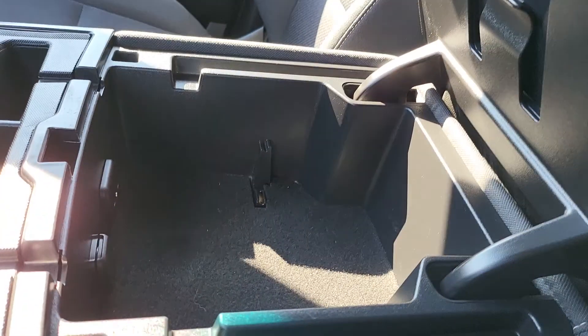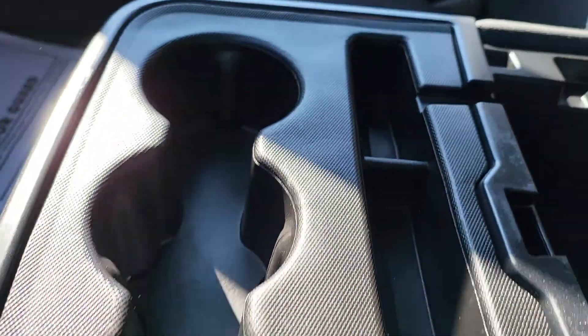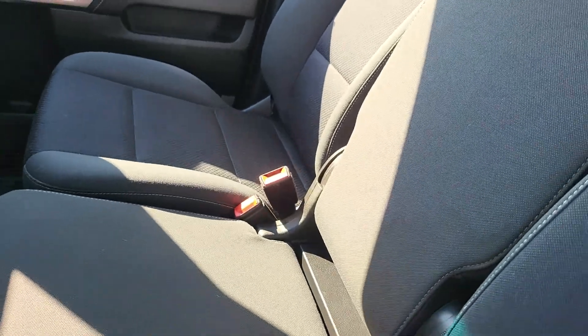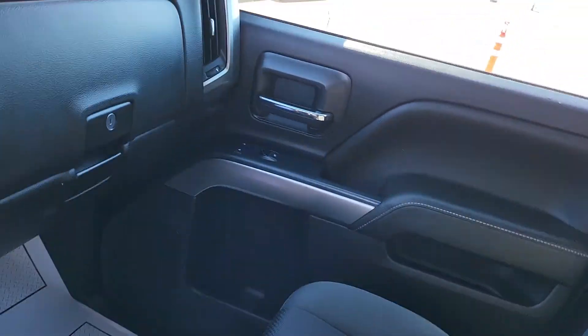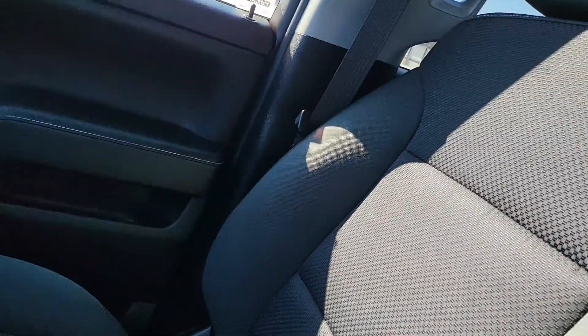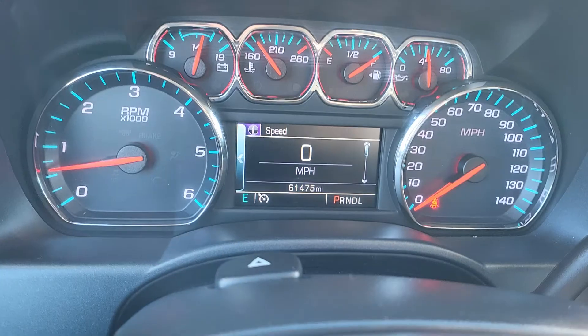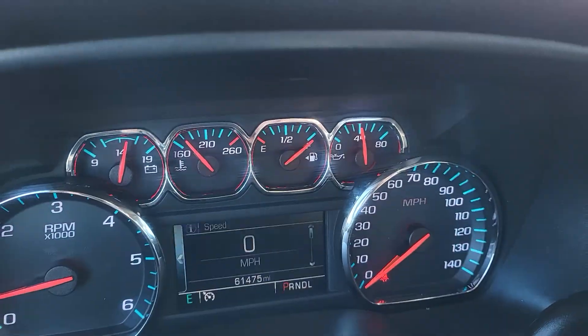You have your storage on the center console, auxiliary and power output, three cup holders. This will lift up if you do need to have that third person up front. There are sixty-one thousand four hundred and seventy-five miles on there. There's your instrument cluster.